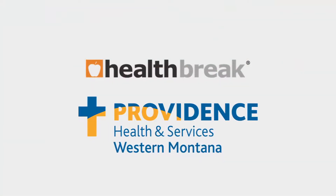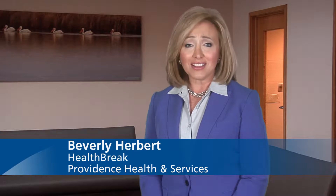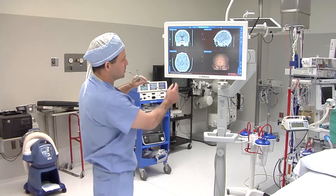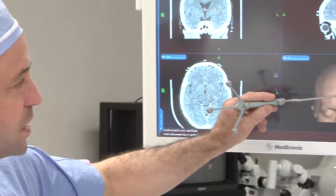Health Break is brought to you by Providence Health and Services, serving Western Montana. We live in a technological world that is constantly advancing, and back and spine surgery are no different. Dr. Carter Beck says Providence St. Patrick Hospital is on the cutting edge of neurosurgical technology.